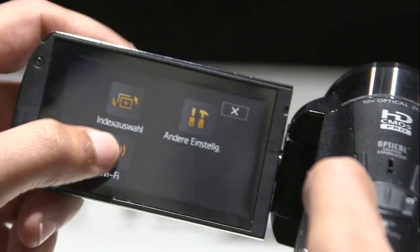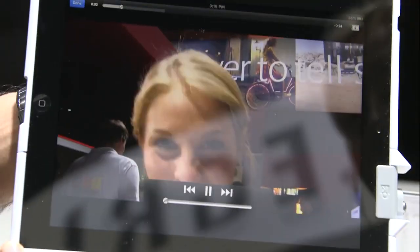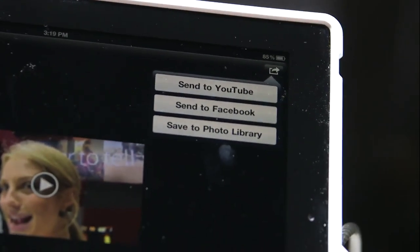After we've just taken the footage, we select this option here to send it to the iPad. Depending on what you want to do, you can save it to your iPad, or you could send it to YouTube or share it to Facebook — and that's all done with a one-touch system.